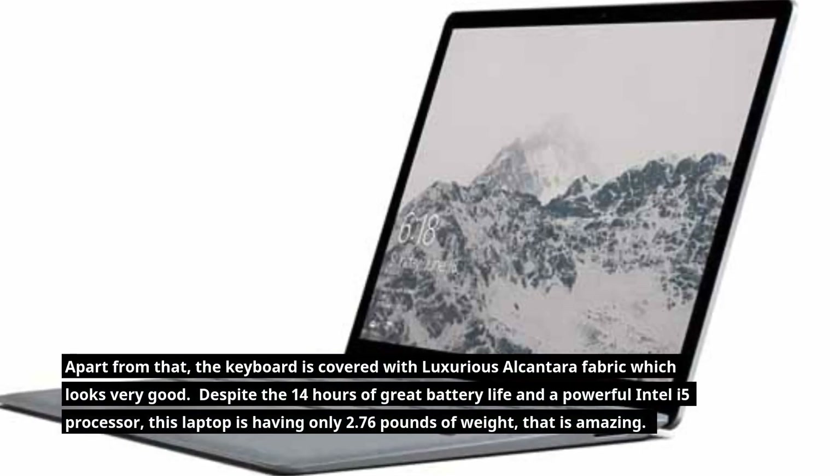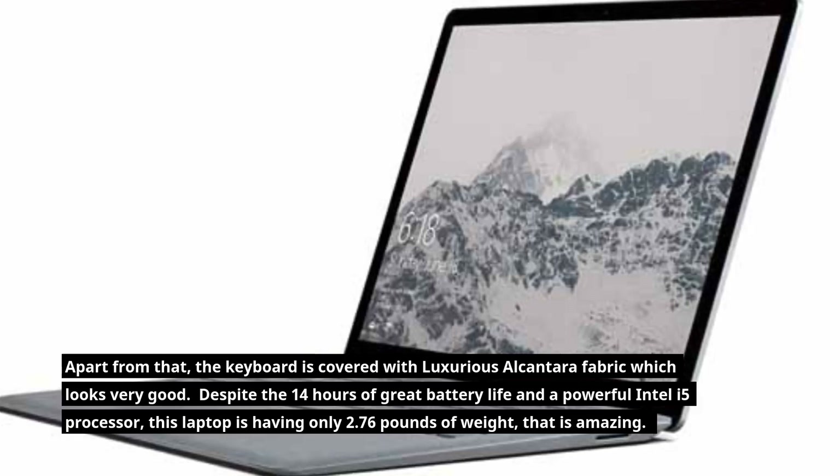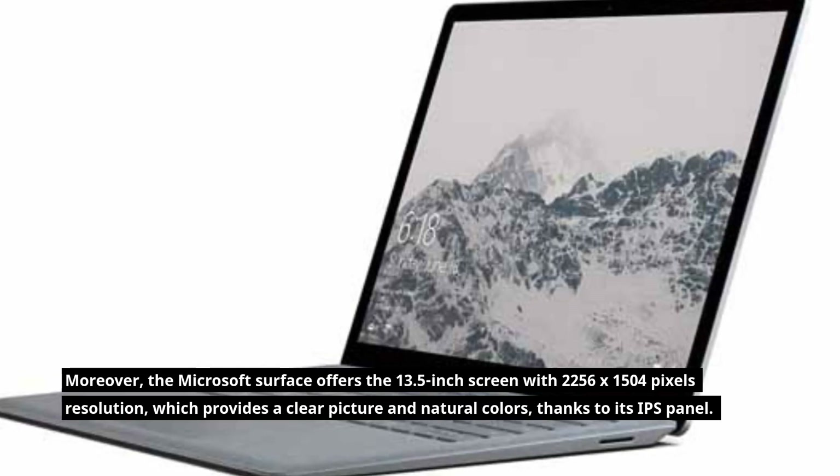Despite having 14 hours of great battery life and a powerful Intel Core i5 processor, this laptop weighs only 2.76 pounds, which is amazing. Moreover, the Microsoft Surface offers a 13.5-inch screen with 2256x1504 pixels resolution, which provides a clear picture and natural colors, thanks to its IPS panel.